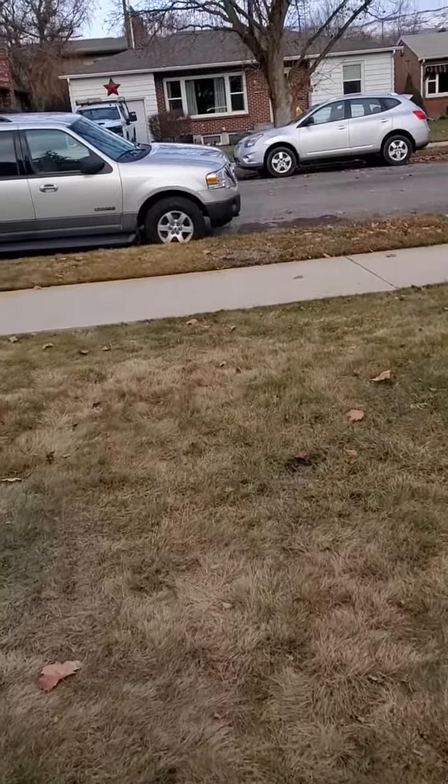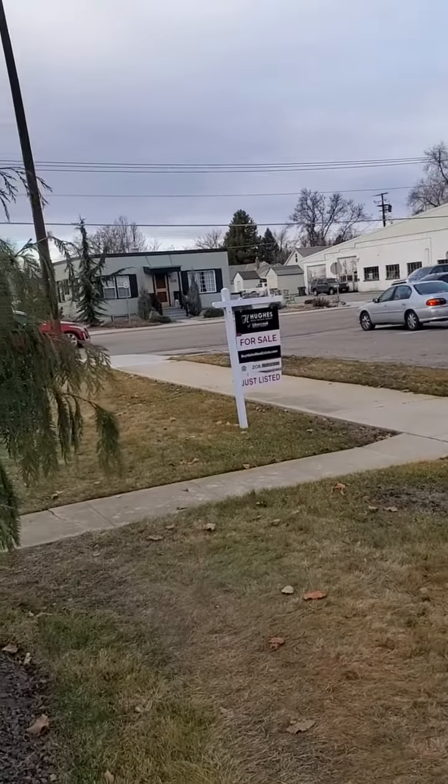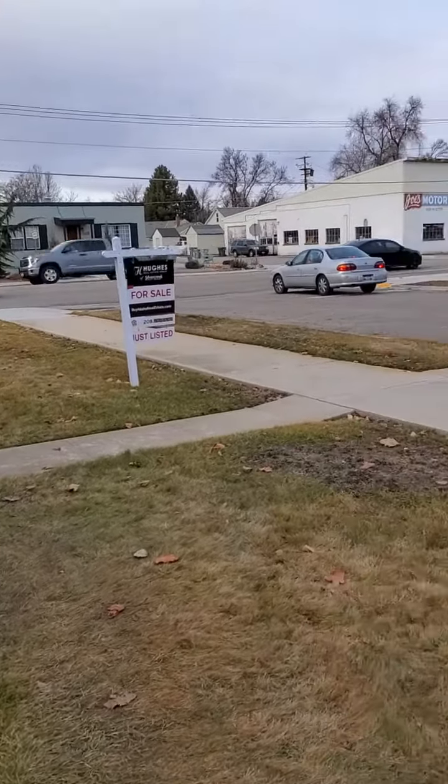I just wanted to show you real quick the basement on this other side. I'm on Davis Street obviously — here's the 27th intersection, just for reference.